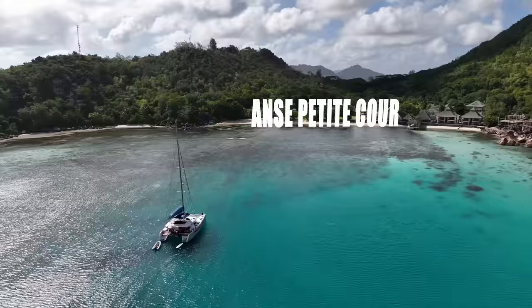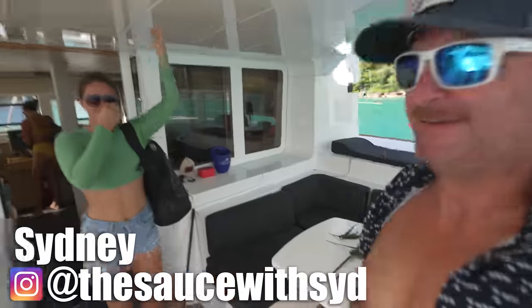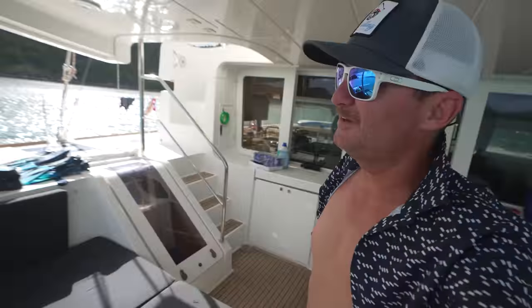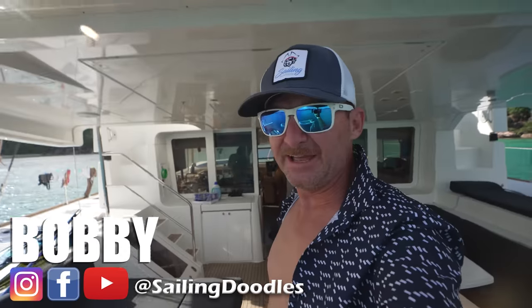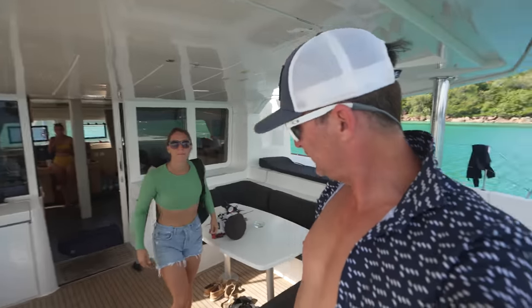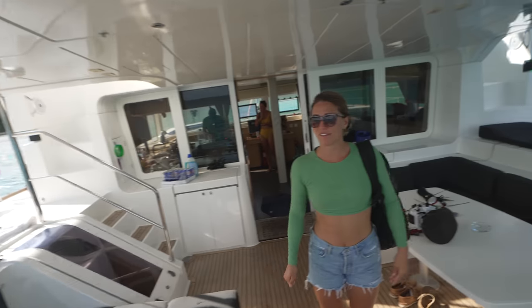We had spent the previous night at anchor on the north side of Praie. We're going diving! We're loading up in the dinghy right now and we're going to dinghy around just the other side of this hill. With White Tip Divers, we're going diving. We don't know anything about the diving around here, but hopefully it's good — it'll be fun.